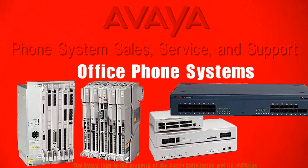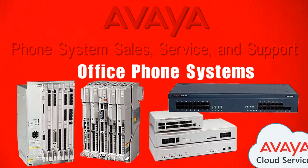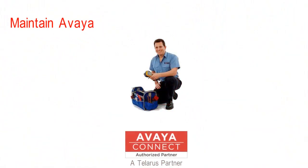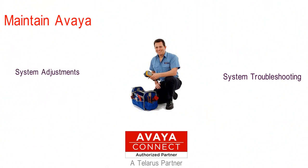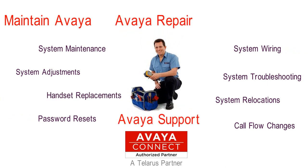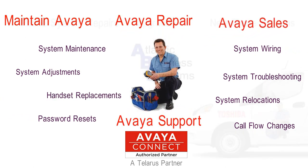Avaya office phone systems, like the Merlin to the Avaya IP Office phone system — we help businesses keep and maintain their current phone system as well as upgrade them to new modern communications. Avaya phone repair, Avaya phone support, and Avaya sales.